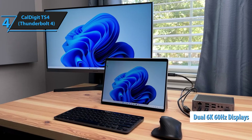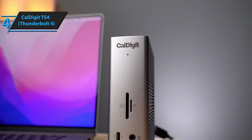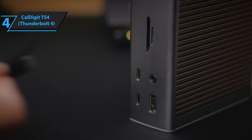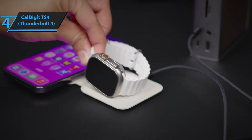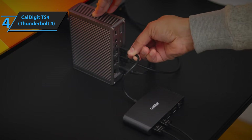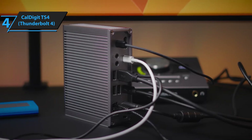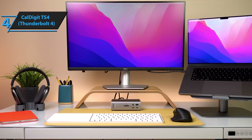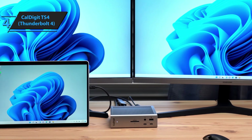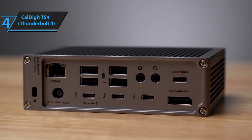I've been running dual 6K displays through this thing without breaking a sweat, and the color accuracy and refresh rates have been absolutely flawless. The build quality is where CalDigit really shows their professional pedigree — this thing is built like a tank with an aluminum construction that not only looks premium but actually helps with heat dissipation during heavy use. I've had mine running for hours with multiple high-resolution displays, fast charging, and data transfers happening simultaneously, and it barely gets warm to the touch. The only downside is that it's definitely on the larger side, so you'll need adequate desk space. But for creative professionals or anyone who needs serious multi-display capability, this is absolutely worth the investment.